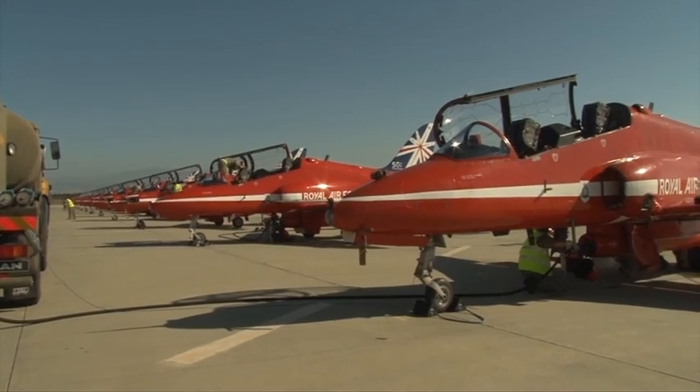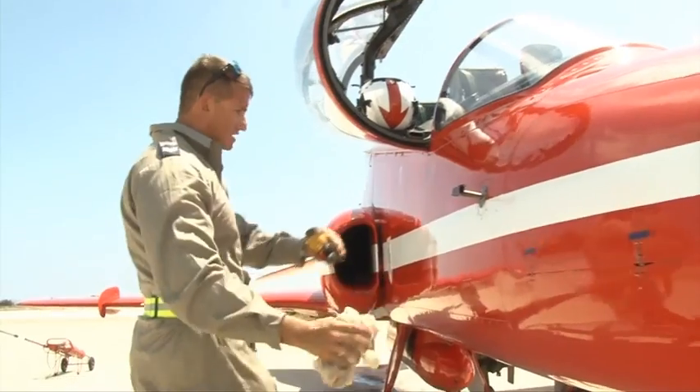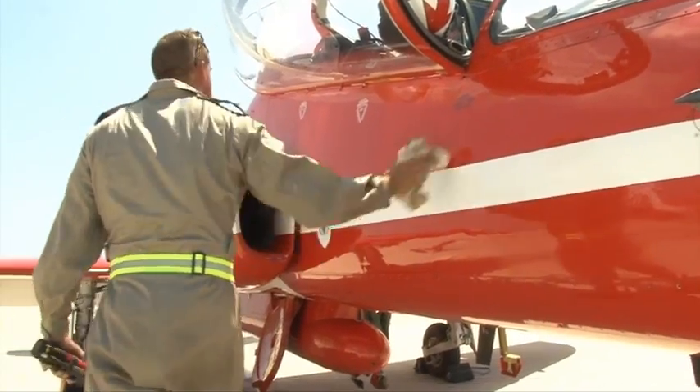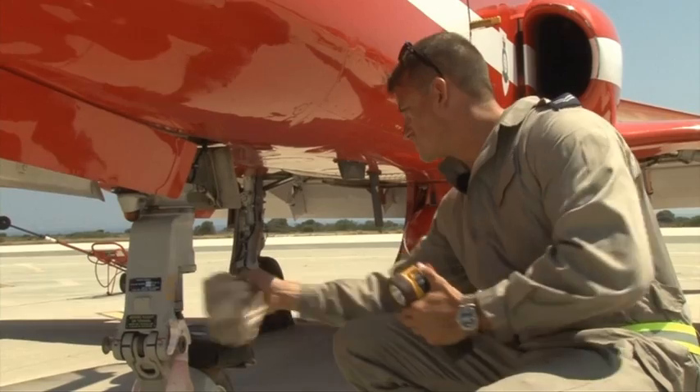They're all from different trades and it's their job to follow the jets everywhere they go. This side is checking, giving everyone a wipe down, not looking for any marks, cracks and things, loose fasteners along here. The Circus fly in the back seat of the Hawk to every display location so they're on hand whenever they're needed.